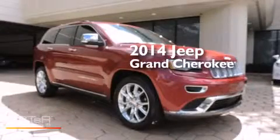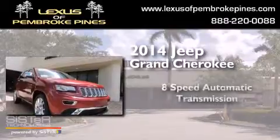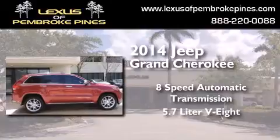This is a 2014 Jeep Grand Cherokee. This SUV has an 8-speed automatic transmission and a 5.7-liter V8.